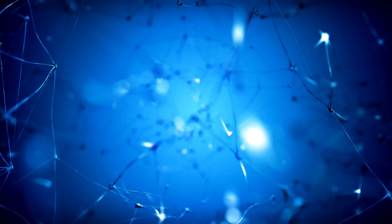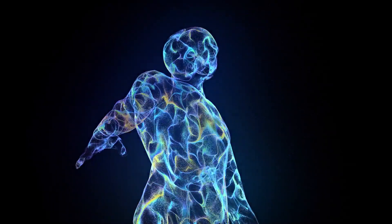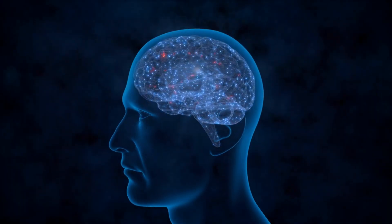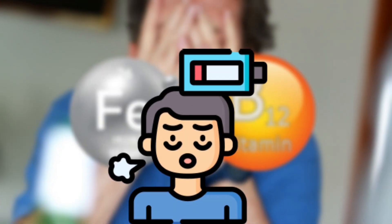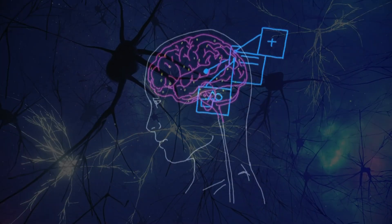Vitamin B12, on the other hand, is essential for your nerve function, DNA synthesis, and red blood cell production. It helps build and maintain the protective coating around your nerves and plays a huge role in brain function. When you are low on B12, it can lead to memory issues, brain fog, and even long-term nerve damage in severe cases. So while both deficiencies can cause fatigue, one affects oxygen flow, while the other affects your nerves and brain function.